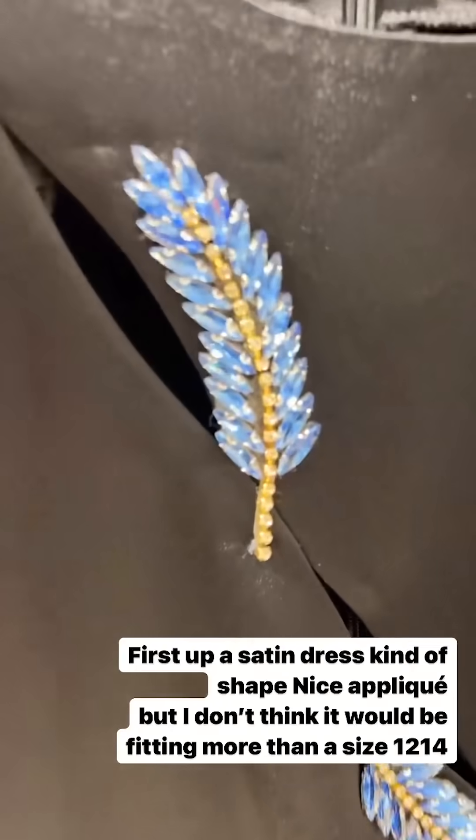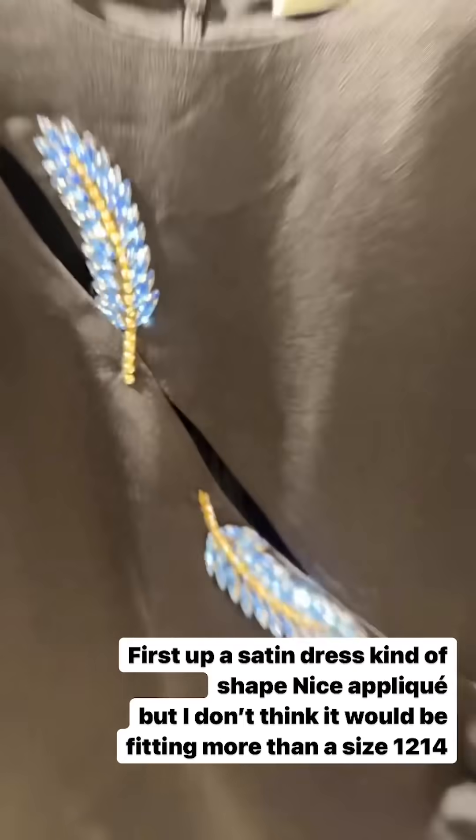I thought I'd have a quick Saturday afternoon in Zara to see if there's any festive wear worth getting. There's a fab black satin dress with beautiful demonte on it and a slit.